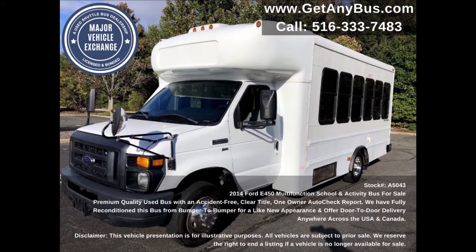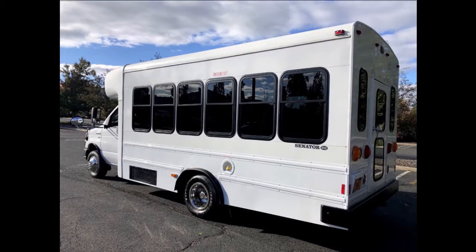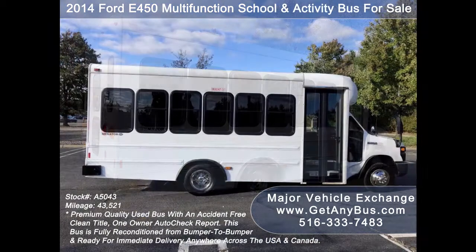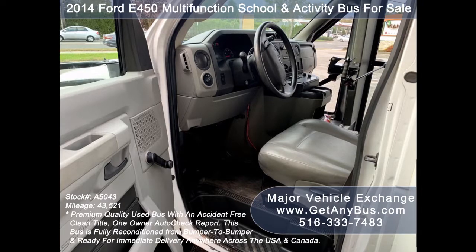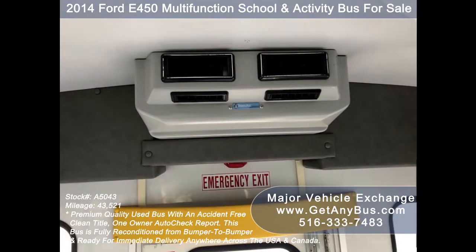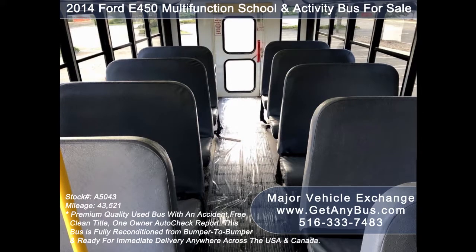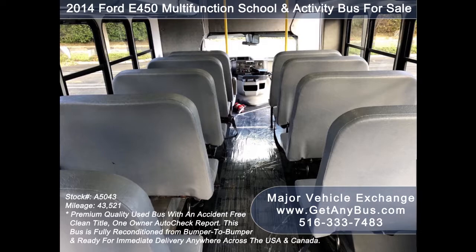This used activity bus from GetAnyBus.com features a Ford Super Duty chassis with Supreme Senator 2 model body, rear door, two rear stainless steel luggage compartments, tinted windows, rubber rails at window and skirt level, passenger door, safety mirrors, anti-lock brakes, tilt wheel, 43,521 miles, AM/FM/CD stereo system with speakers throughout, high-capacity front and rear air conditioning, a rear heating unit, first aid kit, fire extinguisher, and comfortable vinyl seating in mint condition with seat belts.